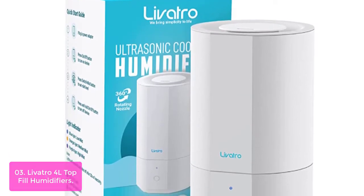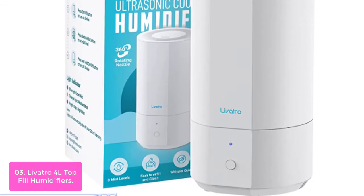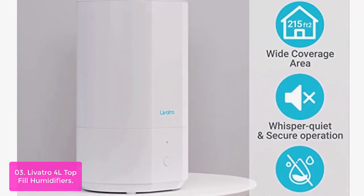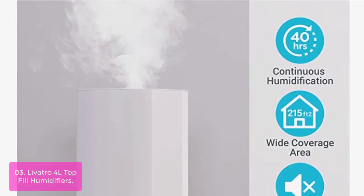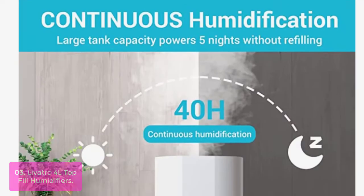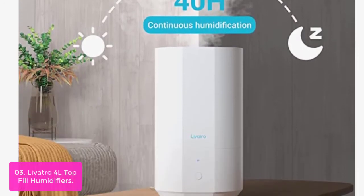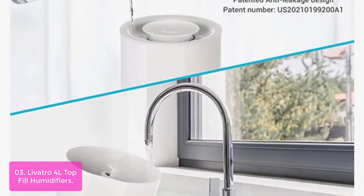List number 3: Lavatro 4L Top Fill Humidifier. This ultrasonic humidifier has three adjustable levels of output and a maximum output of 200 ml/h to quickly bring your large nursery, bedroom, or office to an ideal 40-60% humidity level. The humidifier has a 4L tank that can cover rooms up to 217 square feet and lasts up to 40 hours without refill.